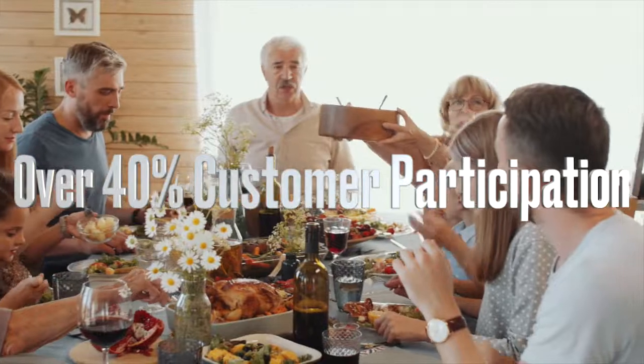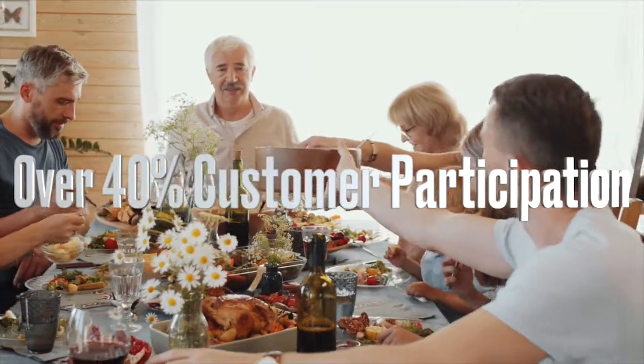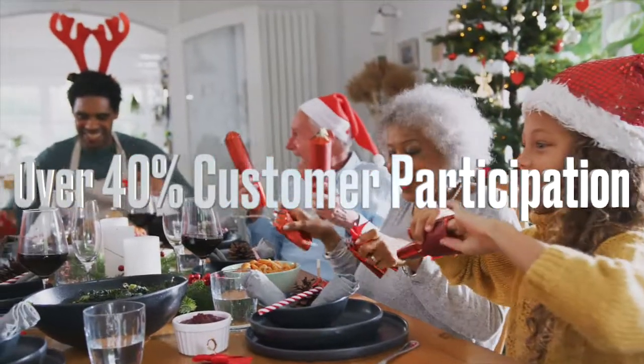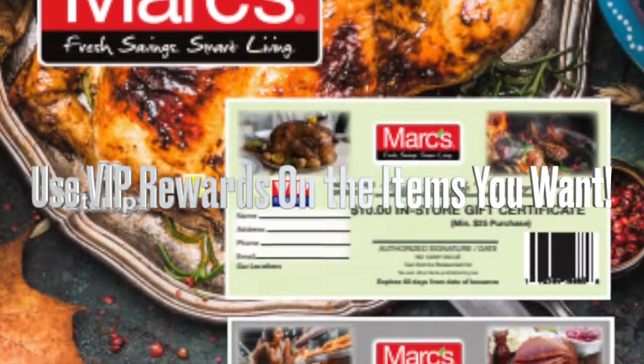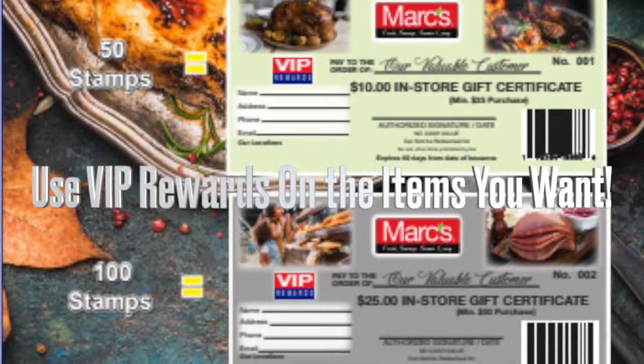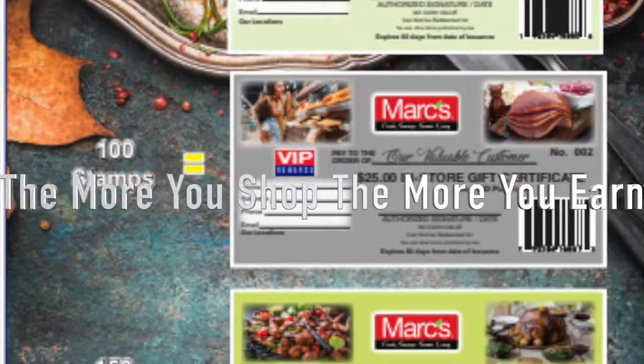VIP has strong consumer acceptance, over 40% participation. Customers like that they can use their rewards on the items that they want, stretching their grocery dollar. The more they shop, the more they earn.